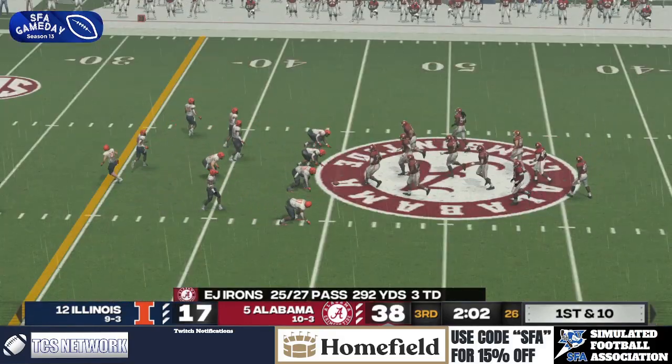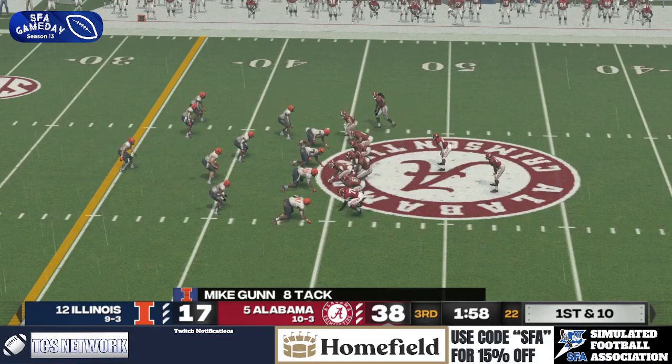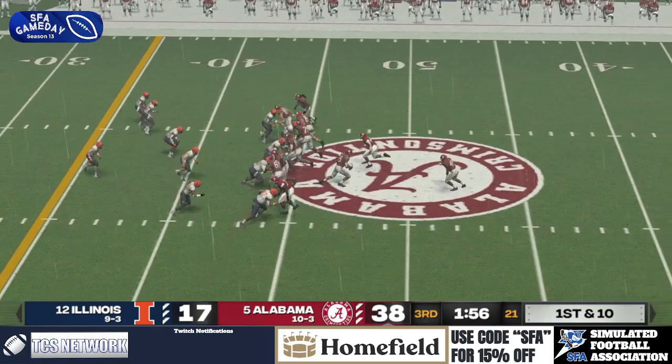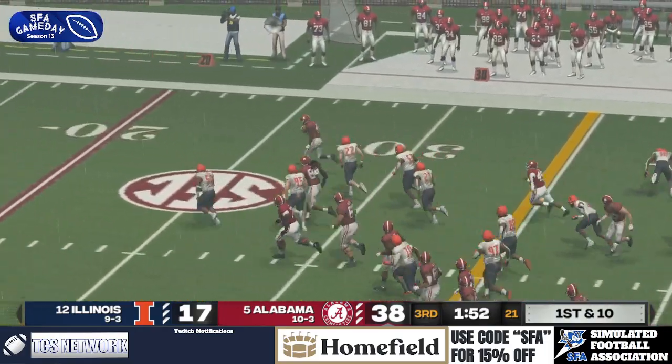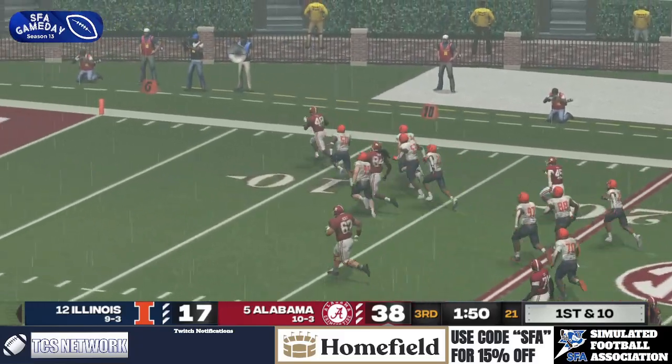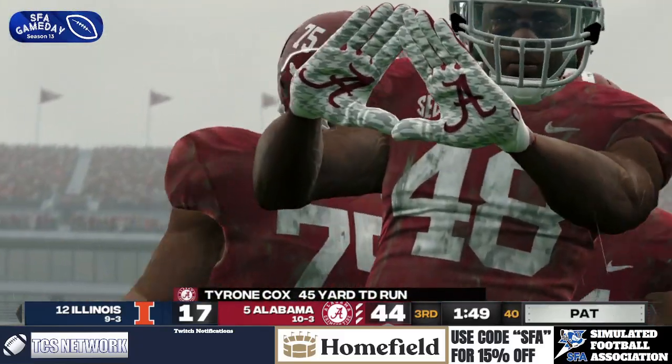I think there's going to be a ban on eating Reese's Cups in Champaign, Illinois, after this game. That Hail Mary catch was incredible. Tyrone Cox to the strong side — he breaks away! There goes Tyrone Cox to the end zone! Touchdown, Alabama! They extend the lead even farther!